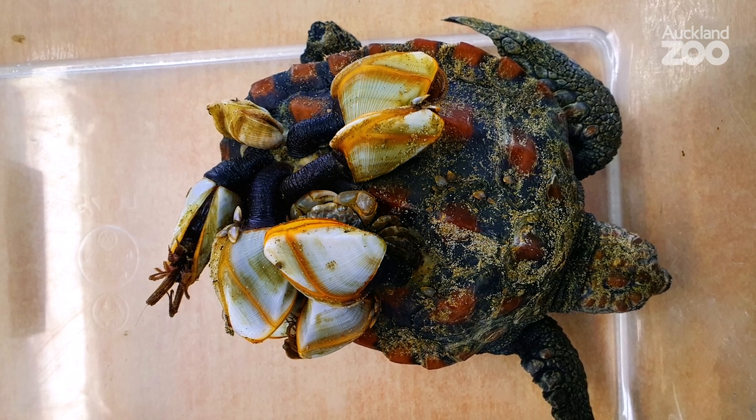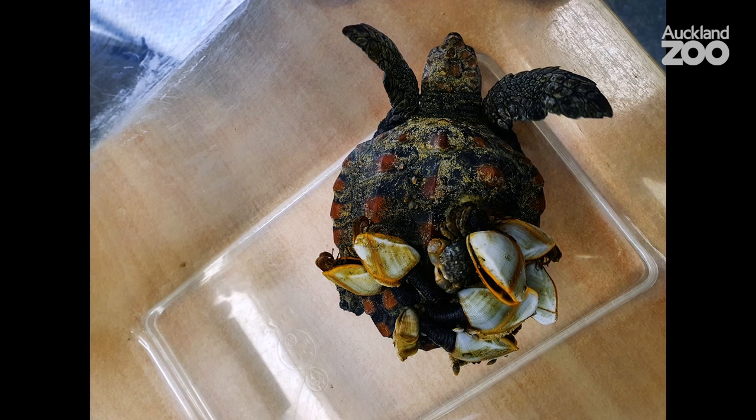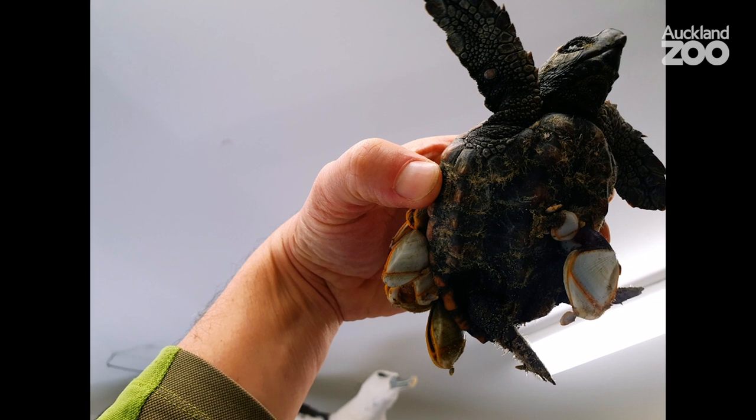When wild sea turtles get brought in that are unwell, we'll do the vet work. When they're sick and they're floating, and especially as they get closer to the shore, these barnacles get onto them and they stay on and they get quite big. It's usually a sign that they're unwell because they're not swimming around very much.